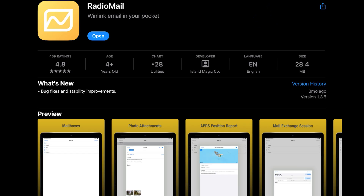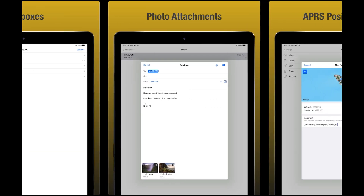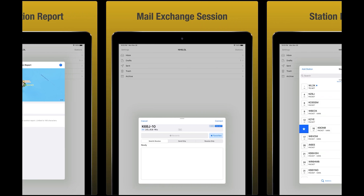I've been talking to the developer of Radio Mail, which is a really awesome Winlink app for Apple devices, and he's been interested in working with the firmware developers on this, so hopefully they're able to collaborate and get Winlink working on these radios soon.